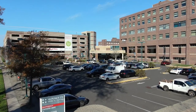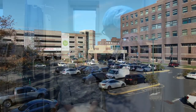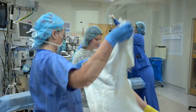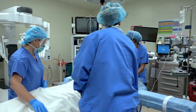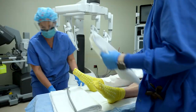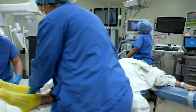Welcome to Monmouth Medical Center and thank you for choosing us for your surgical procedure. As a surgical patient at Monmouth Medical Center, your care will be handled by a highly skilled team of specialists headed by your surgeon. Monmouth Medical Center Department of Surgery is the region's leader in surgical services, earning a statewide reputation for excellence in the field.